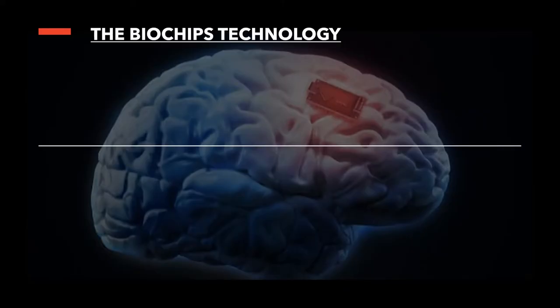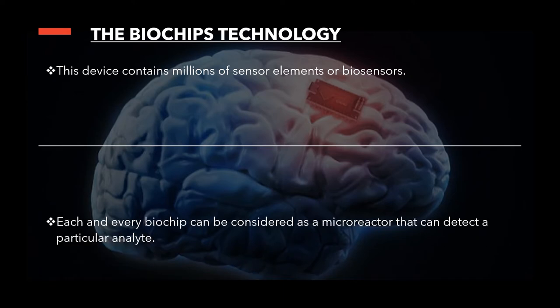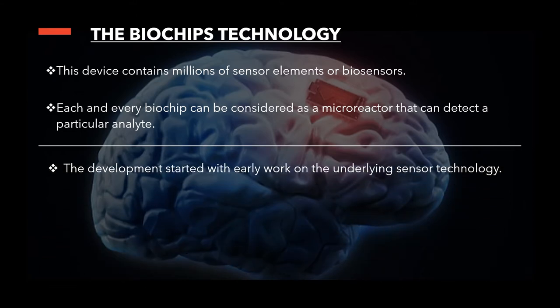Using biotechnology, this device contains millions of sensor elements or biosensors for high-speed performance. Unlike microchips, they are not electronic devices. Each and every biochip can be considered as a micro-reactor that can detect a particular analyte in the form of an electronic or electromechanical device.